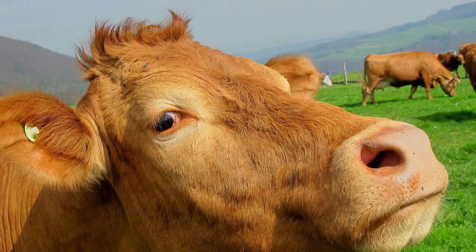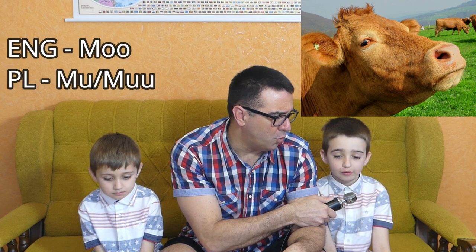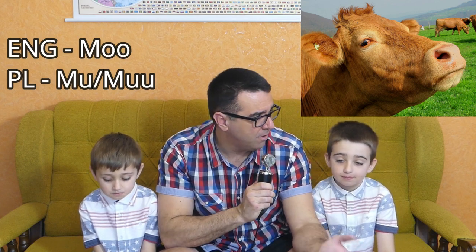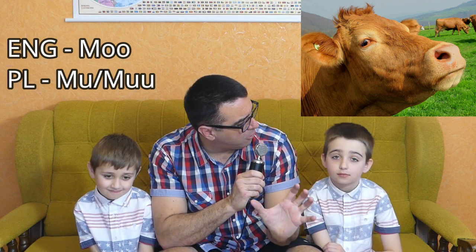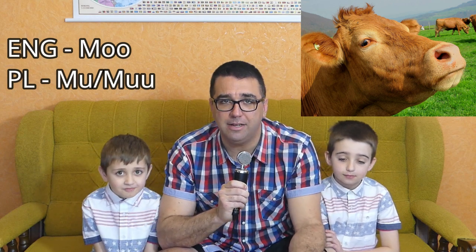All right, let's get started with our first animal. Jordan, will you click to our first animal? The first animal we have today is the normal everyday cow. In English, a cow goes moo. In Polish, a cow also goes moo — almost identical. Just a little bit shorter 'oo' in Polish and a longer 'oo' in English. So moo in English, moo in Polish.